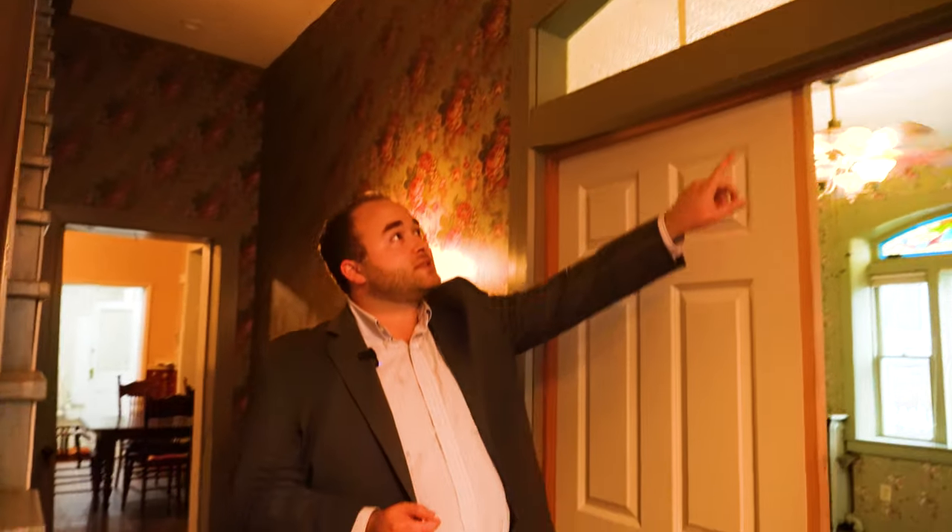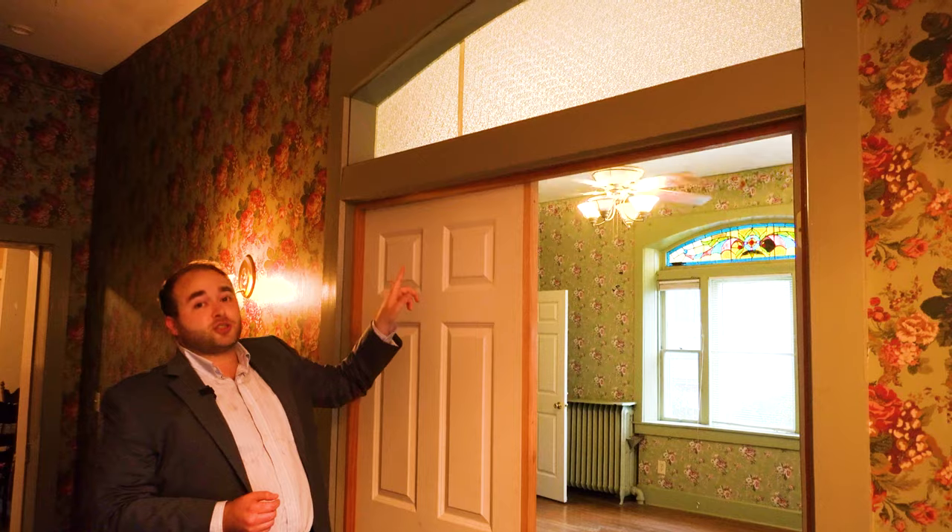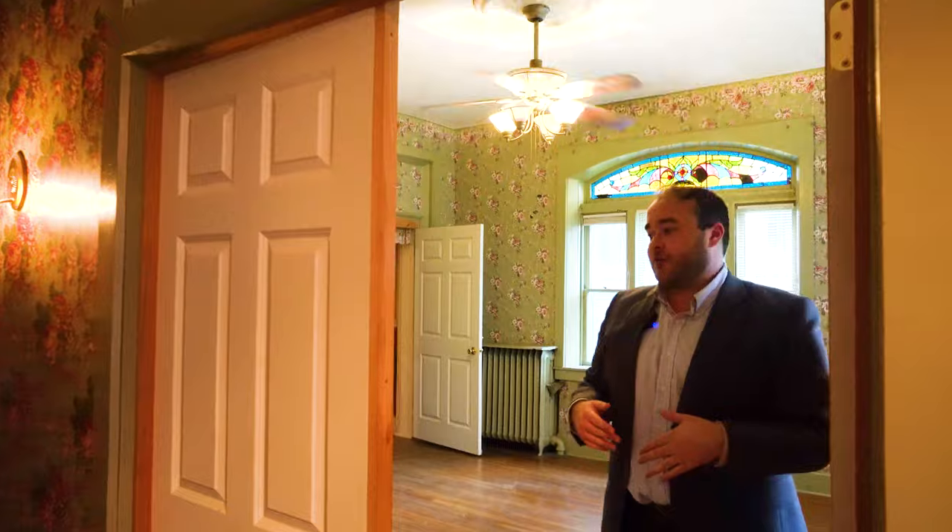Coming through here, we first arrive at the parlor, where we can see another transom above these double doors. This also has a pointed archway, and this is a theme we're going to be seeing a lot as we travel throughout the house.